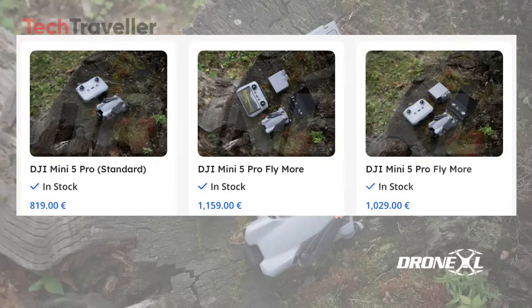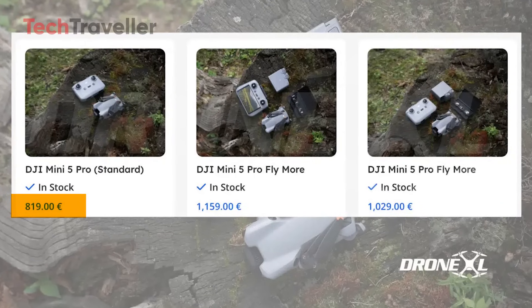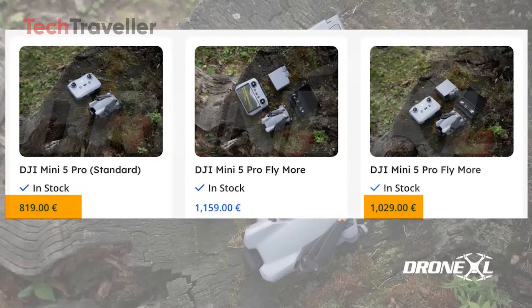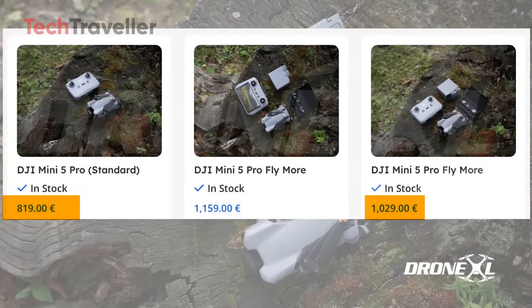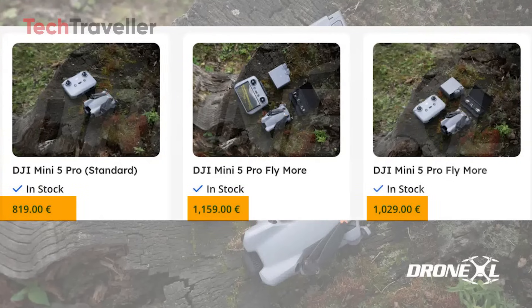The standard RCN3 package will cost €819, while the Fly More combo with RCN3 comes in at €1,029. For enthusiasts who want the premium setup, the Fly More combo with DJI's RC2 controller is listed at €1,159.